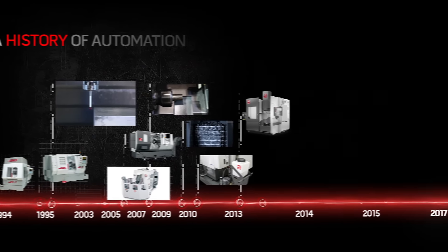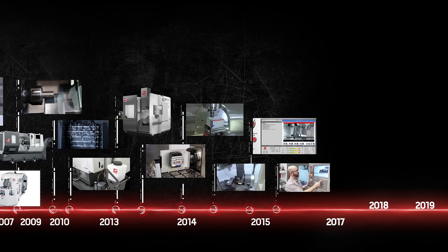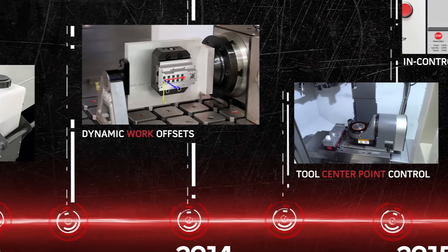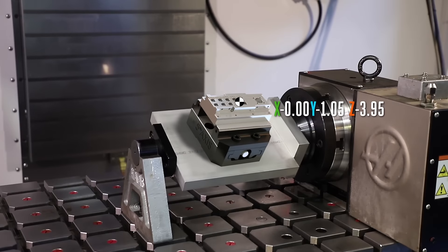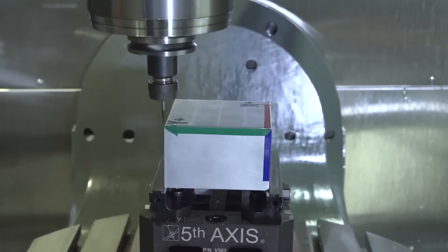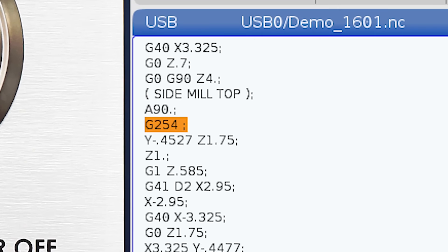Haas has also developed tools within the control to automate operations and decrease the amount of time an operator spends at the machine. Dynamic work offsets and tool center point control allow a part to be placed virtually anywhere without reposting the original CAM program.